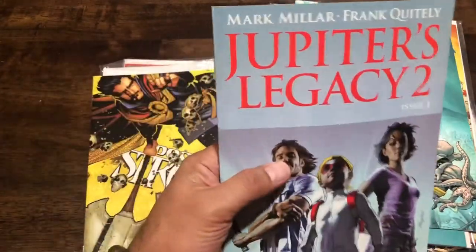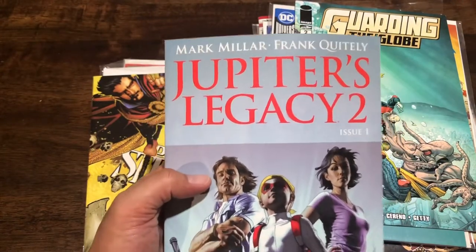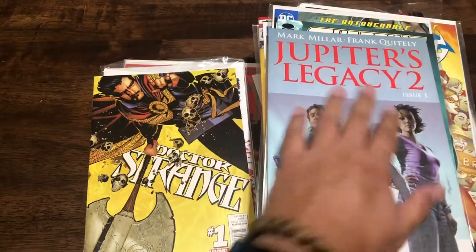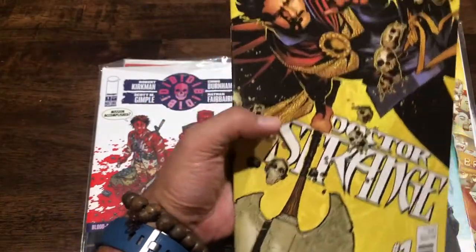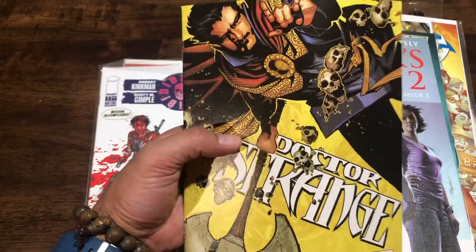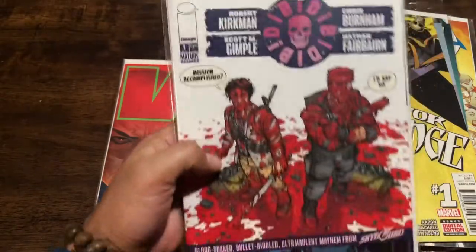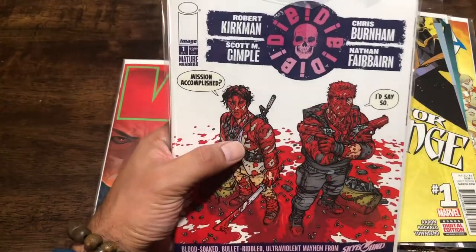I actually already have Jupiter's Legacy number two, but this copy is in really good condition for a quarter bin and it's not even in a bag and board. Jupiter's Legacy number one is Mark Millar and Frank Quitely, so you can't go wrong - Quitely is one of the modern masters. Picking that up for a quarter for sure. Dr. Strange number one is for my buddy Ralph - he likes the Marvel movies, and artist Chris Buccellato is fantastic so I know he'll enjoy that. Another copy of Die Die Die number one in good condition - this will be my fourth copy of the regular version.